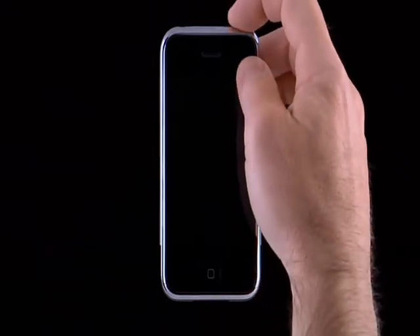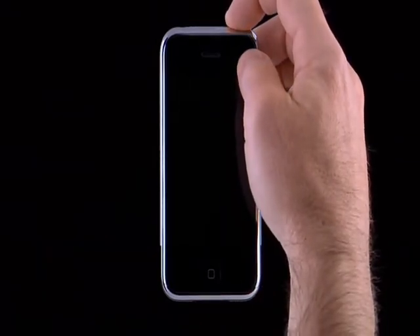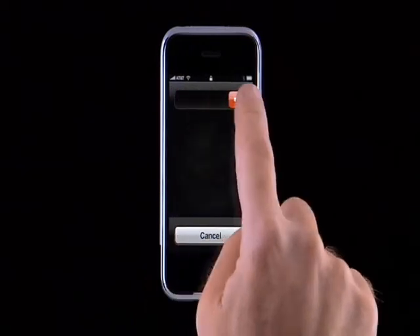You can lock your iPhone by pressing the sleep-wake button. iPhone will still receive calls, and you can listen to music and adjust the volume, but nothing will happen if you touch the screen. To completely power off iPhone, press and hold the sleep-wake button for a few seconds, then drag the red slider to confirm.